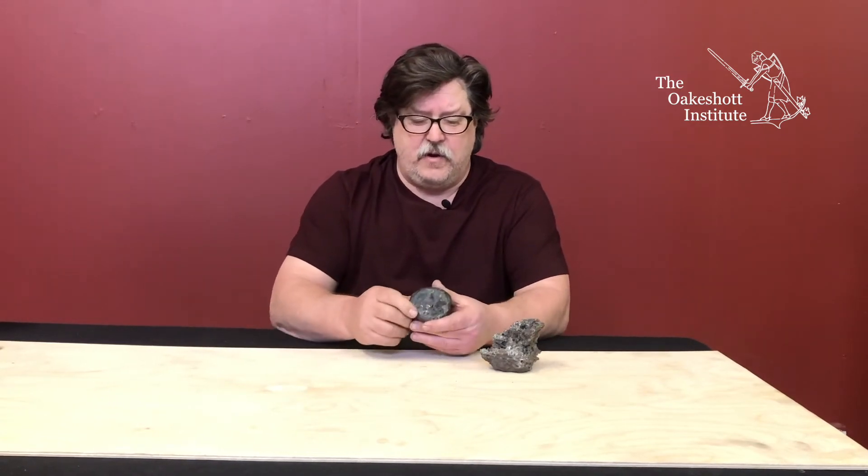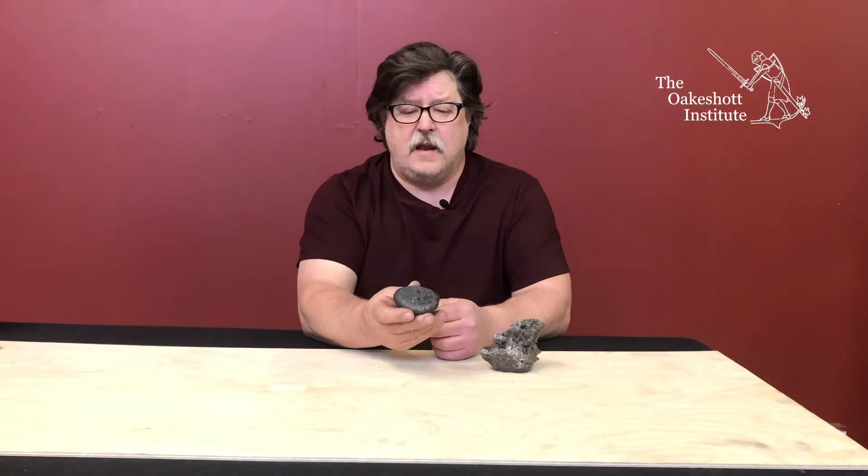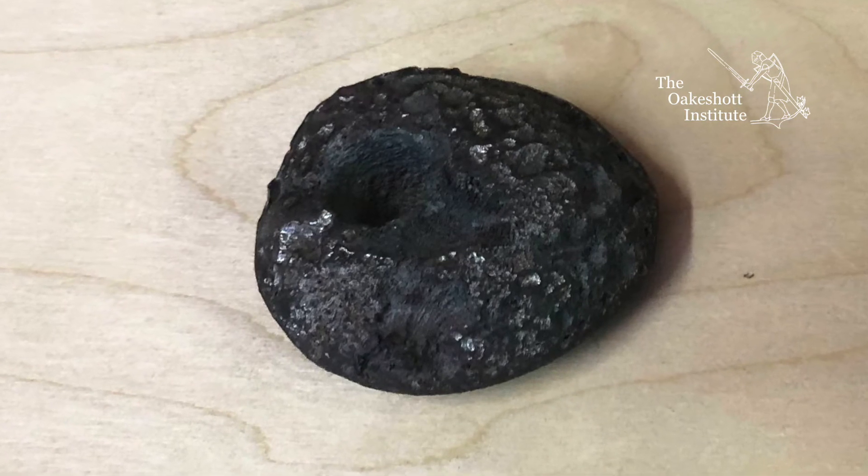The resulting product from that material would be a cake of Wootz. And you can see that when you opened it up, you would see the surface of the cake, and it would create a solid amalgamated piece of metal that has a high carbon content.